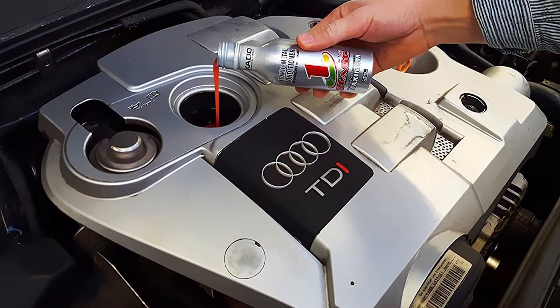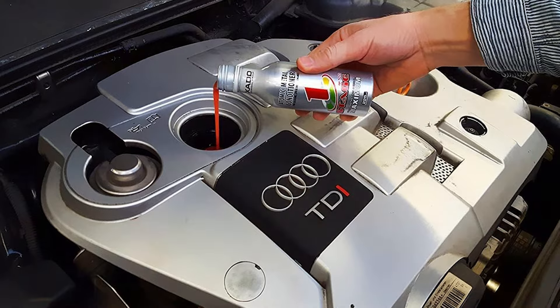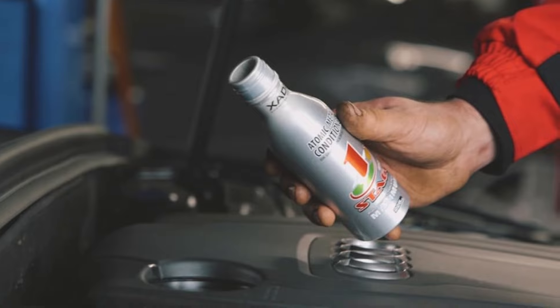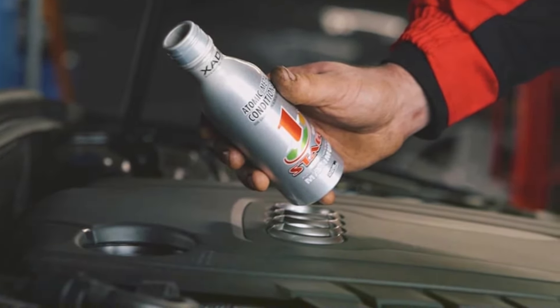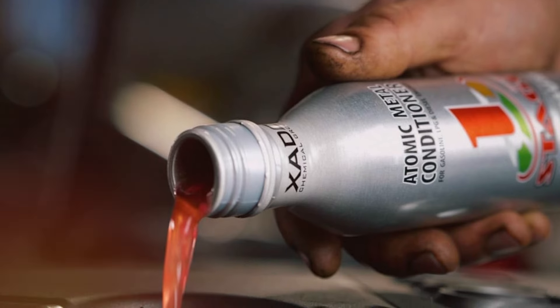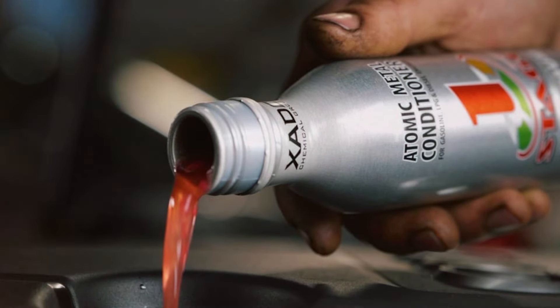Zado One Stage Maximum helps prevent costly repairs and extends the service life of your engine. Its formulation is compatible with all types of motor oils, making it versatile and easy to use. Using Zado One Stage Maximum is simple — add it to your engine oil and it will mix thoroughly, offering immediate benefits. Regular use can ensure your engine runs smoothly and efficiently, providing lasting protection and improved performance. With its proven effectiveness and ease of use, Zado One Stage Maximum is a valuable addition to any vehicle maintenance routine.